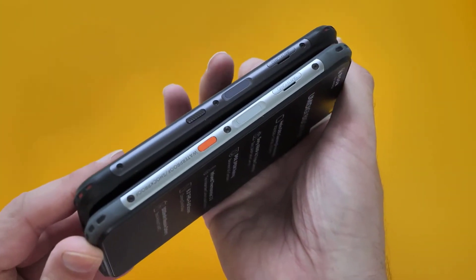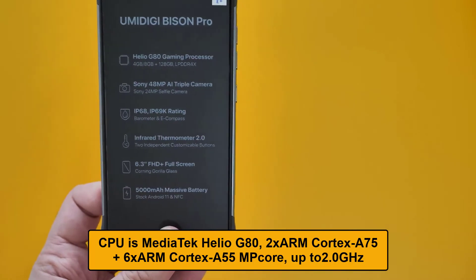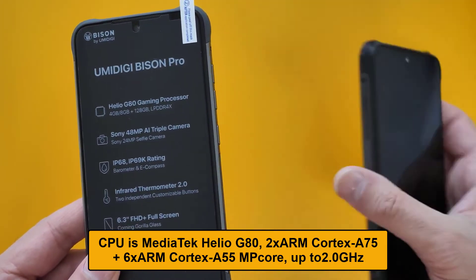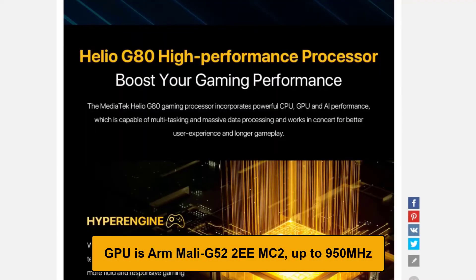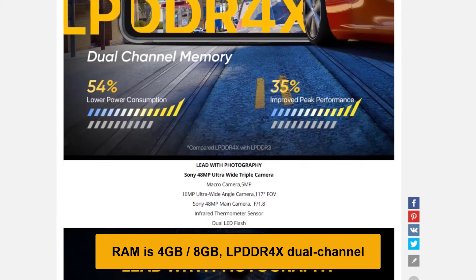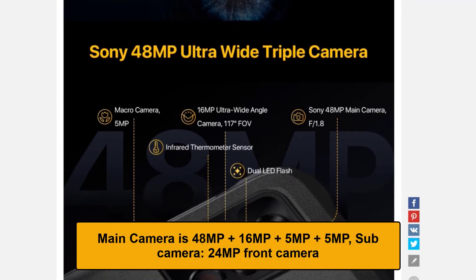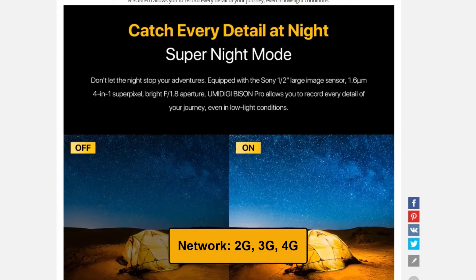Now let's look at some technical stats. OS is Android 11. CPU is MediaTek Helio G80, 2x ARM Cortex-A75 plus 6x ARM Cortex-A55 MP Core, up to 2.0 GHz. GPU is ARM Mali-G52, 2EE MC2, up to 950 MHz. RAM is 4GB or 8GB LPDDR4X dual channel. Display is 6.3 inches. Main camera is 48MP plus 16MP plus 5MP plus 5MP. Sub camera is 24MP front camera. Network is 2G, 3G, 4G.